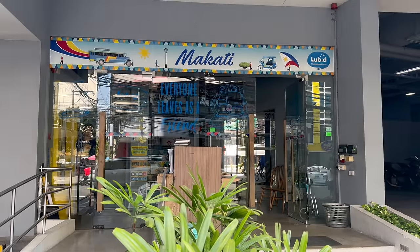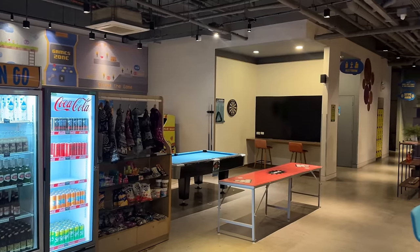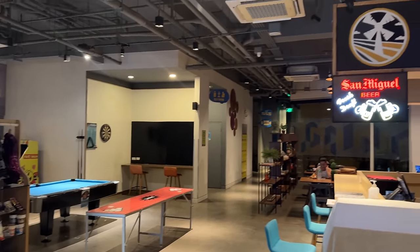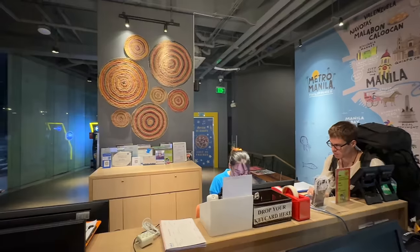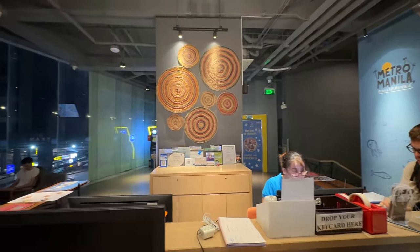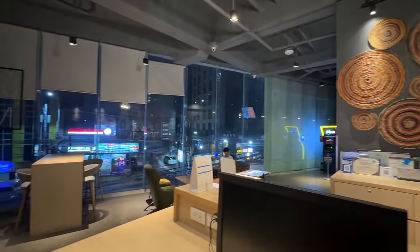I mentioned in a previous vlog that I was going to show you guys where I actually stayed both times I was in Manila. Now that I've left I can show you — I was staying at the Love D in the Katty, and this place is so nice and so affordable. This is the reception area. I had a private room and it was so cheap, so I would highly recommend it.